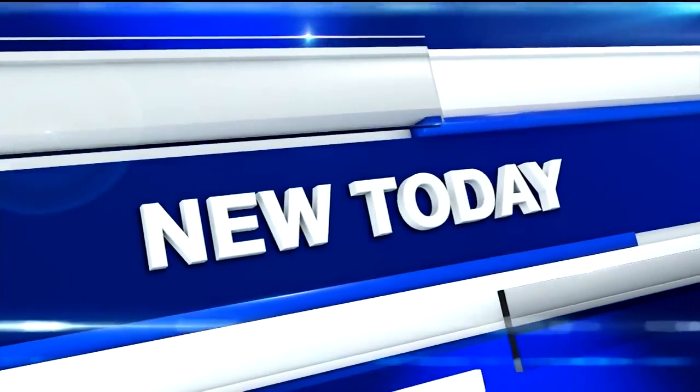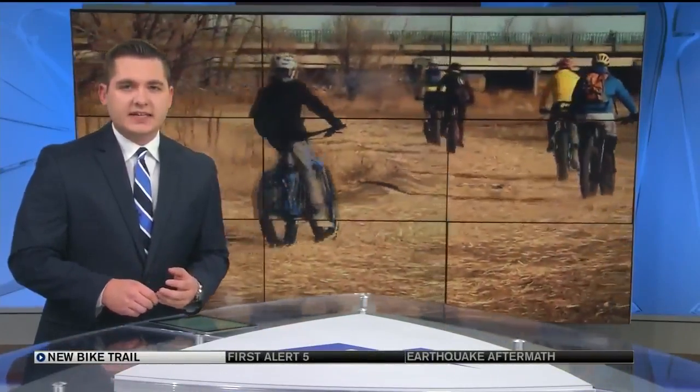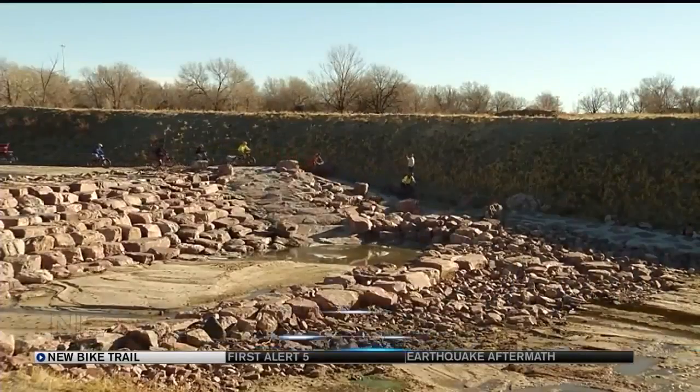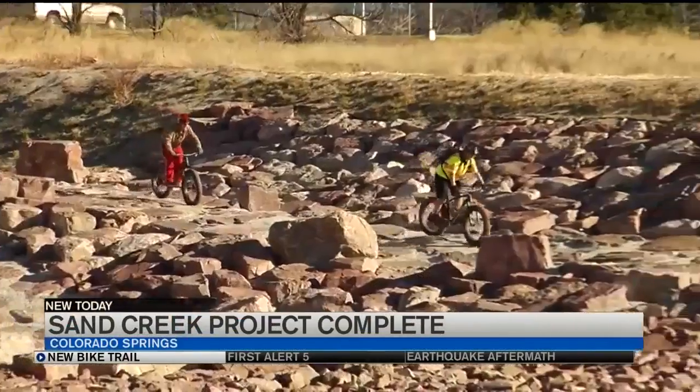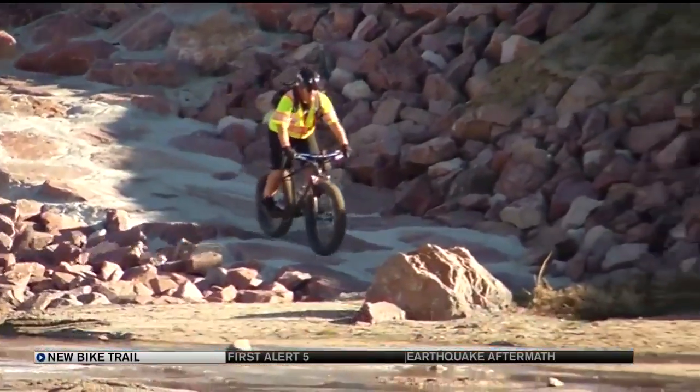And new tonight, it took two years, $5 million and a quarter of a million truckloads of dirt. But the city of Colorado Springs has now stabilized a rapidly eroding stretch of Sand Creek. To celebrate the massive stormwater project, the city teamed up with local bike manufacturer Borealis Fat Bikes for a community ride in the drainage channel.